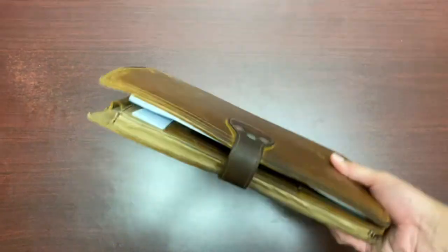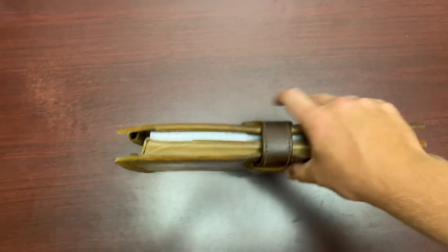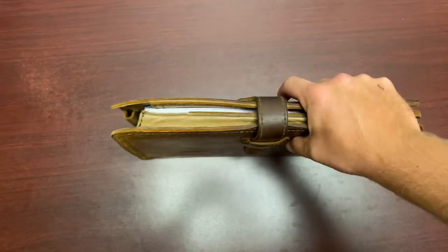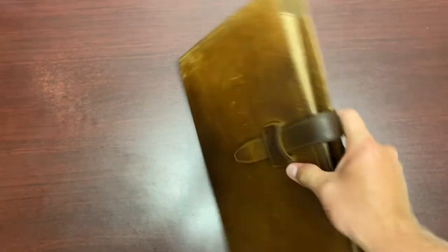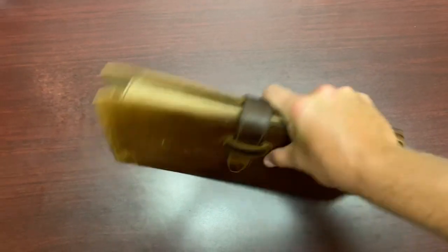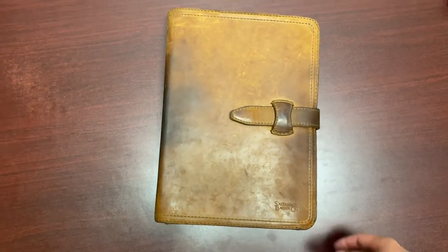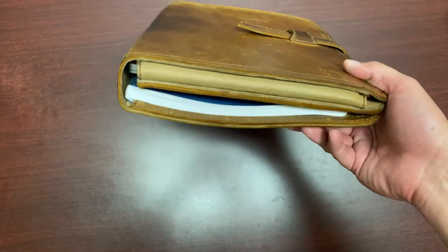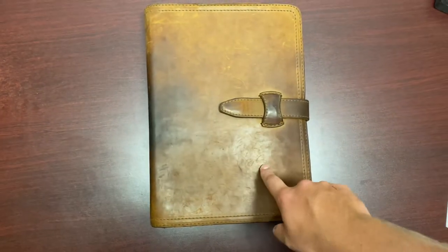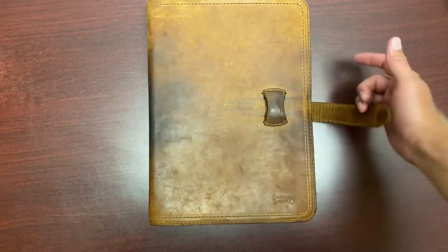I also will slide this into the large classic briefcase that I have from Saddleback. Fits perfectly in there. But on days that I don't want to carry around that briefcase, or don't need the extra weight or extra items, then I'll just grab this. I've pretty well got everything I need.